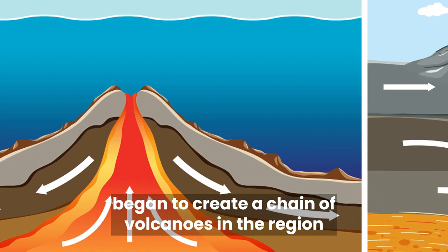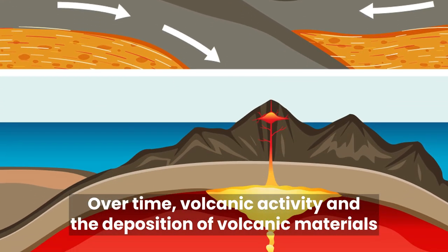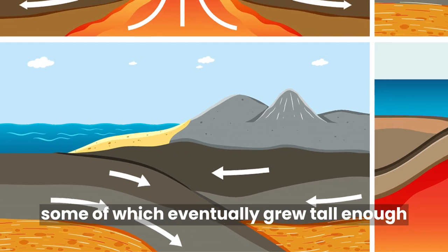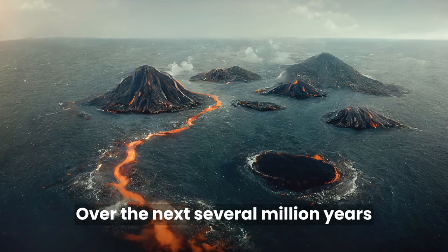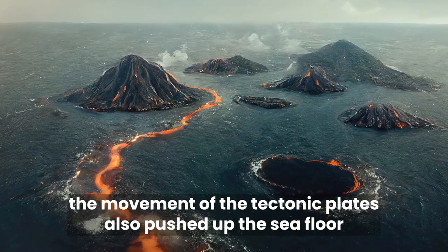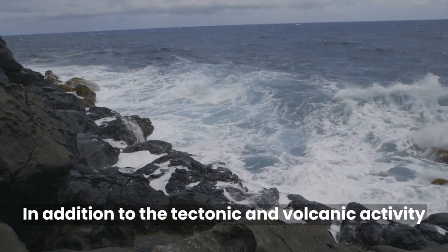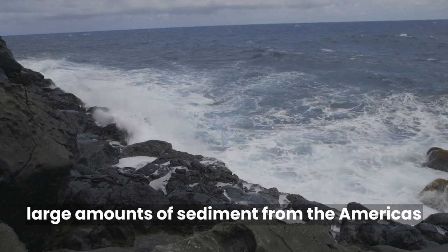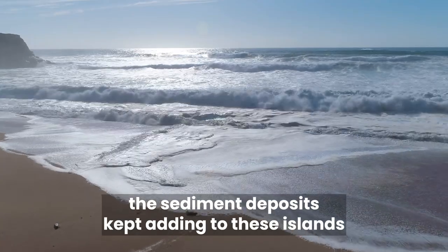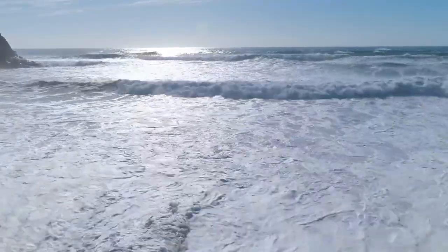A series of volcanic eruptions began to create a chain of volcanoes in the region. Over time, volcanic activity and the deposition of volcanic materials such as lava and ash led to the gradual growth of these volcanoes, some of which eventually grew tall enough to break the surface of the ocean and form islands. Over the next several million years, more and more volcanic islands filled in the area. At the same time, the movement of the tectonic plates also pushed up the seafloor, helping to raise the level of the volcanoes. In addition, strong ocean currents removed large amounts of sediment from the Americas and deposited them in the gaps between the newly forming islands. Over millions of years, the sediment deposits kept adding until the gaps were completely filled, and eventually an isthmus formed connecting North and South America.